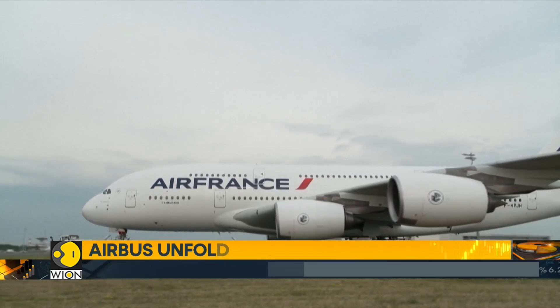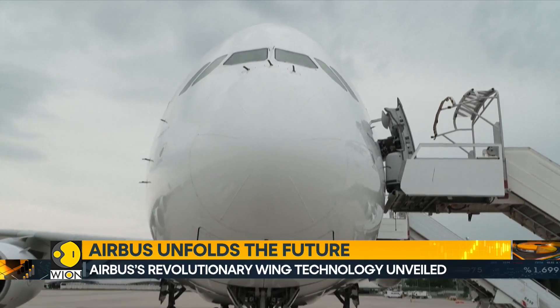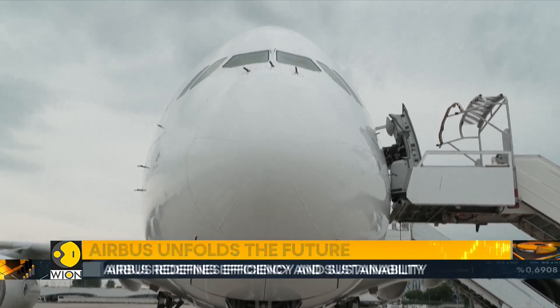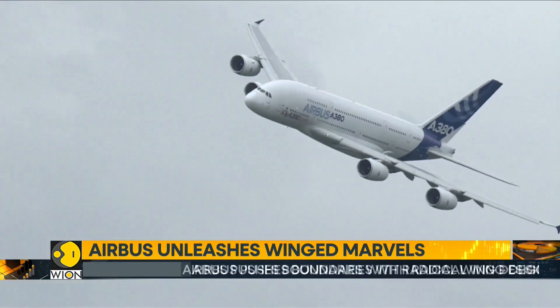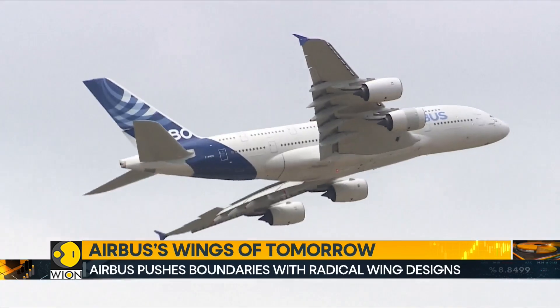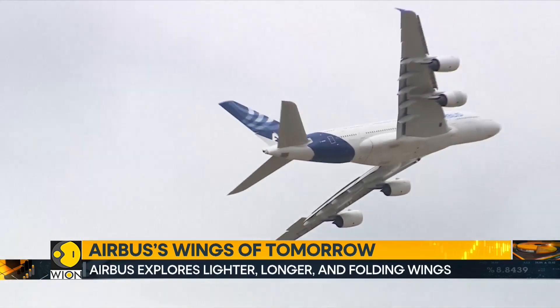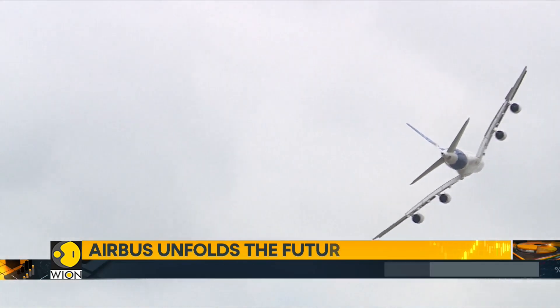The implications of Airbus' wing technology research extend far beyond their single-aisle A320 models. The choice of wing design, production methods, and engine advancements will shape aircraft competition for decades to come. As Airbus explores the possibility of longer wings, they are also probing the feasibility of building wings without using autoclaves, which would revolutionize manufacturing processes.